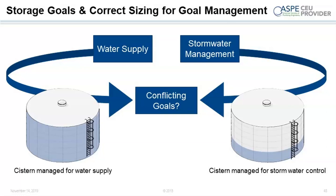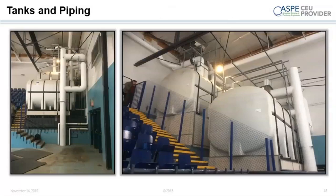Here's a picture of tanks installed in an ice hockey rink in Canada — two different tanks set inside the arena itself. This particular system was used to make ice, and it's not for water conservation. This system is in here because it contributes to the reduction in combined sewer overflow.